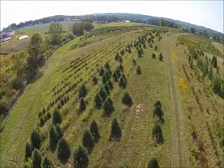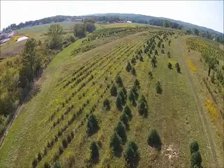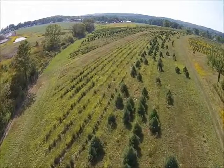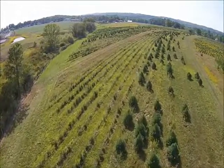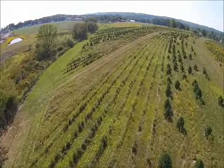Many people who move to the country and buy a few acres of ground want to plant evergreen trees like you see growing in this field. If you want to plant and grow evergreen trees, we can help. This video will help you get started.